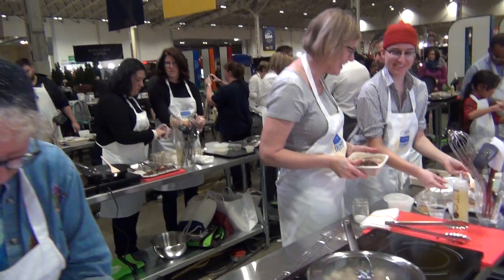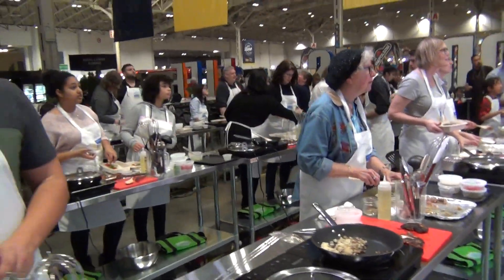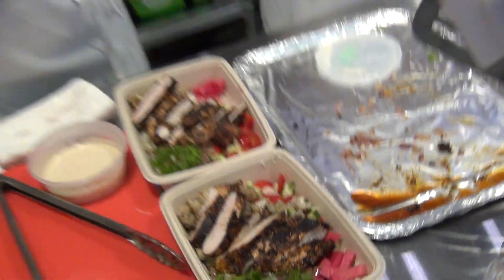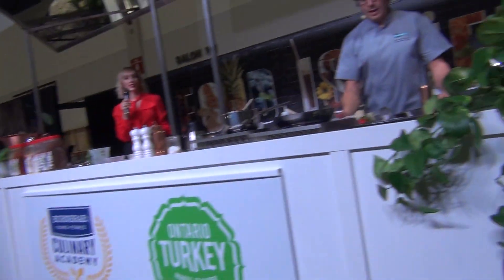I'm going to come around. Can you guys see the finished product here? Can everyone see that?